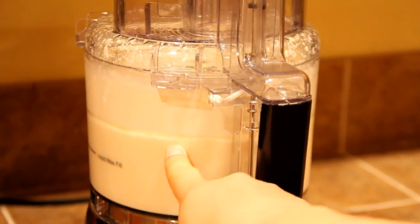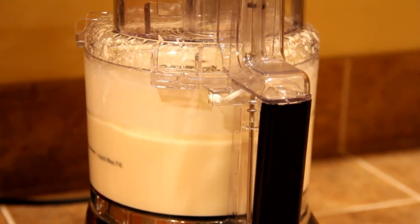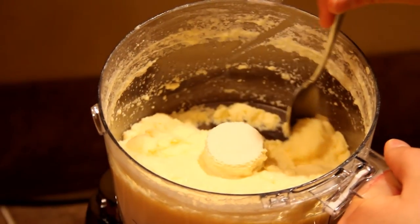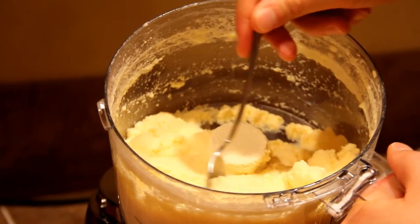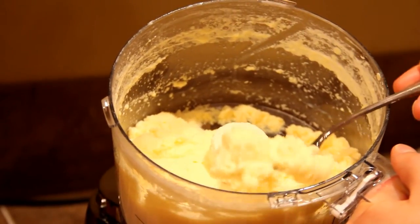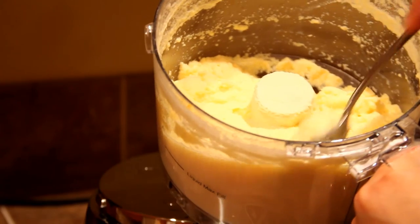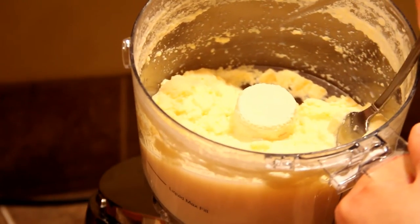Once the butter starts separating from the buttermilk, you can hear the splashing of the buttermilk and the sound changes — once you've done it a few times, you start to recognize it. I just heard that sound change, so our butter is done churning. You can see that the butter is floating on top of the buttermilk: there's the white liquid buttermilk and the solid butter. That's how you can definitely tell it's done — it's separated like that.